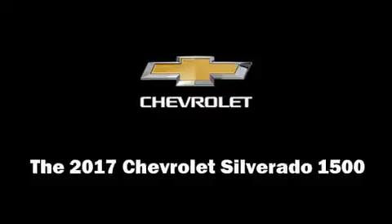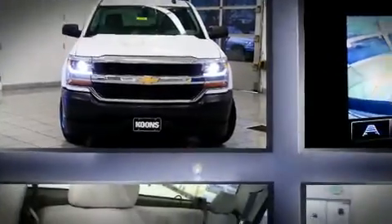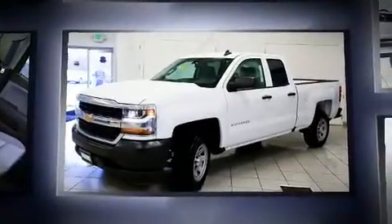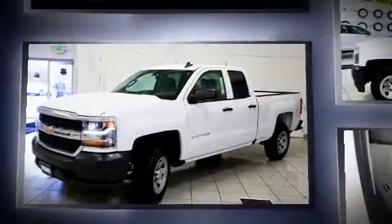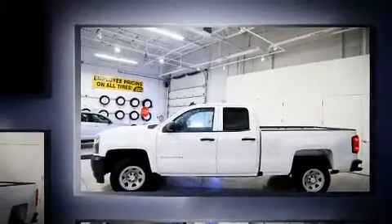You can expect a lot from the 2017 Chevrolet Silverado 1500. It features an automatic transmission, rear-wheel drive, and a powerful eight-cylinder engine. A wealth of standard features mean that you no longer have to sacrifice, such as remote keyless entry.